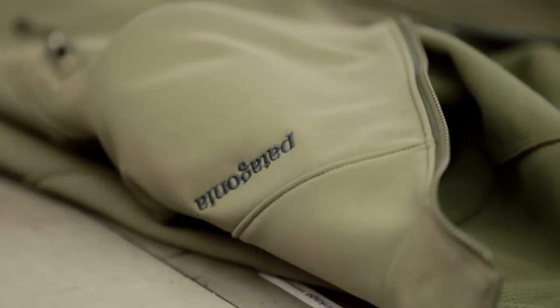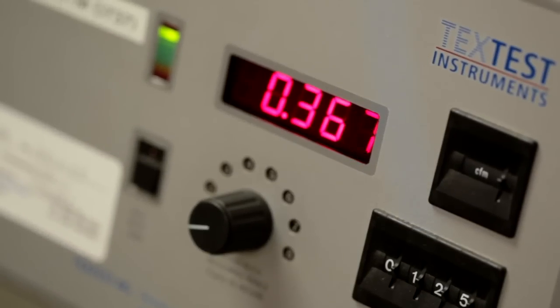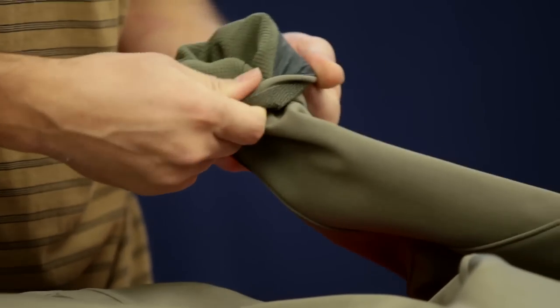What makes the Adze jacket so versatile is the fact that we have a woven fabric on the outside with good DWR — durable water repellency — a film that completely stops all wind, and a very soft warm interior microgrid structure to increase the warmth without increasing the weight.